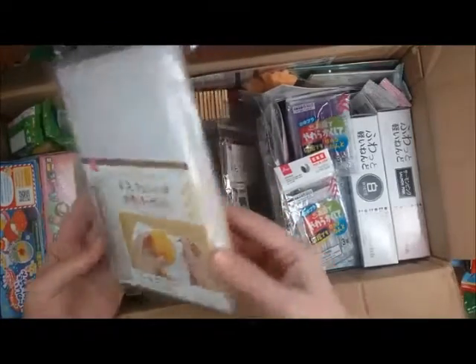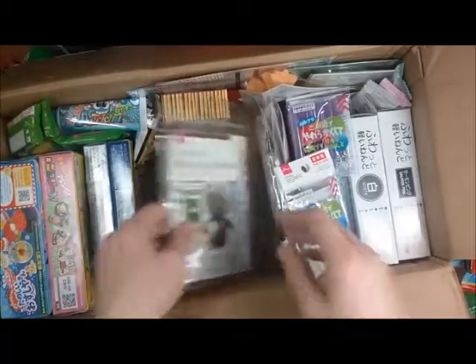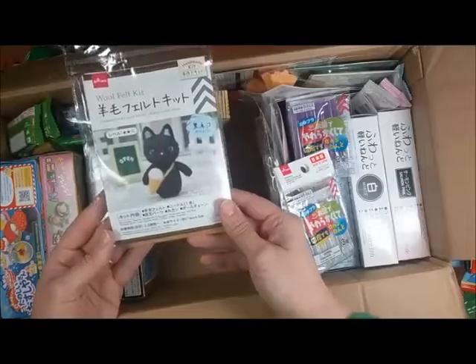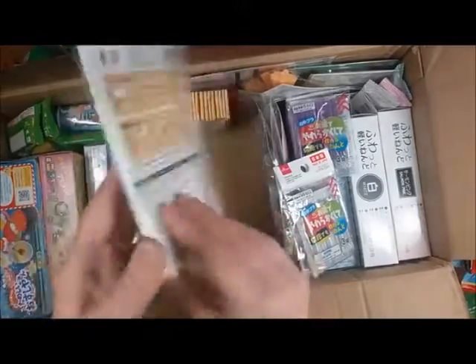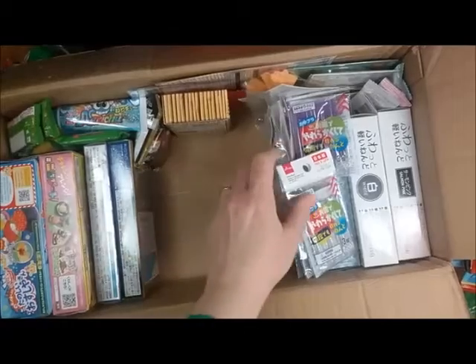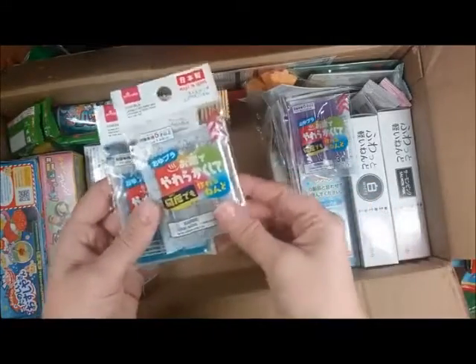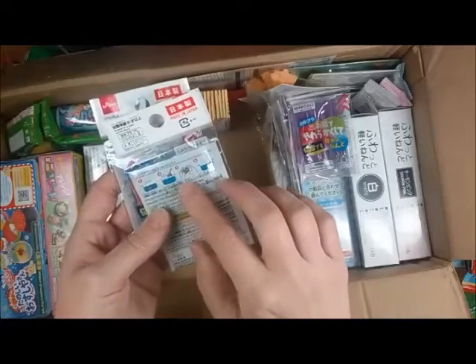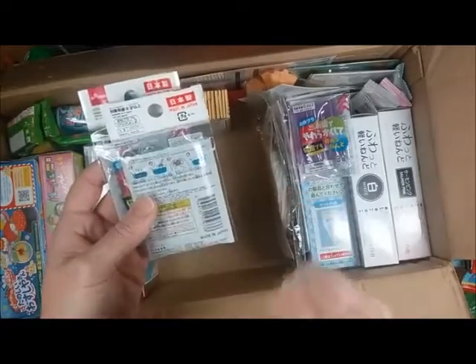Needle felting. I haven't tried that, and I want to, so this is cool. So cute. I'm going to have to hide this from my daughter — she loves cats. That is so cute. I can't wait to try that. And it has instructions and pictures, which is very good.